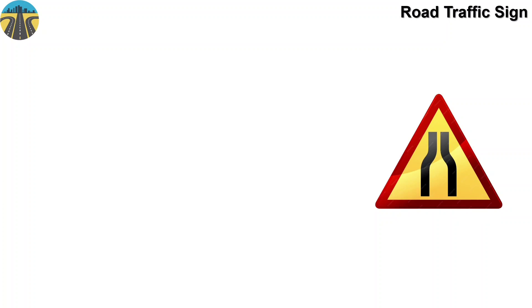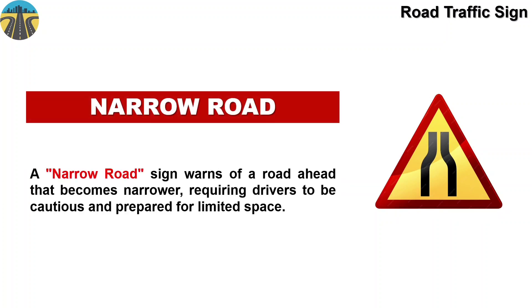This sign means narrow road. The narrow road sign warns of a road ahead that becomes narrower, requiring drivers to be cautious and prepared for limited space.